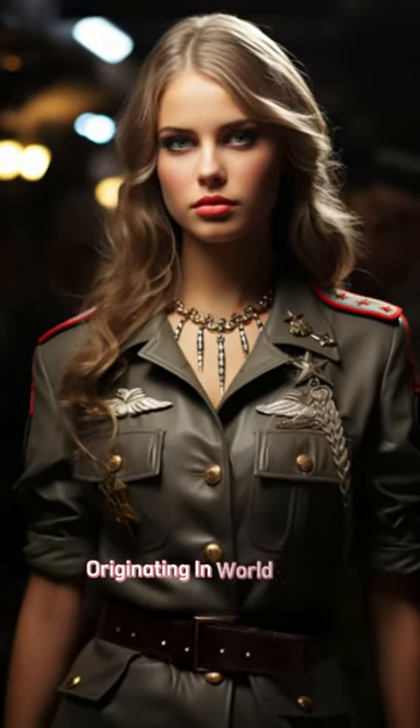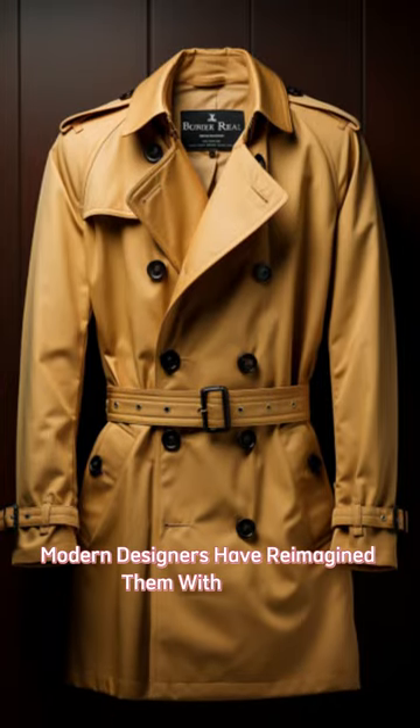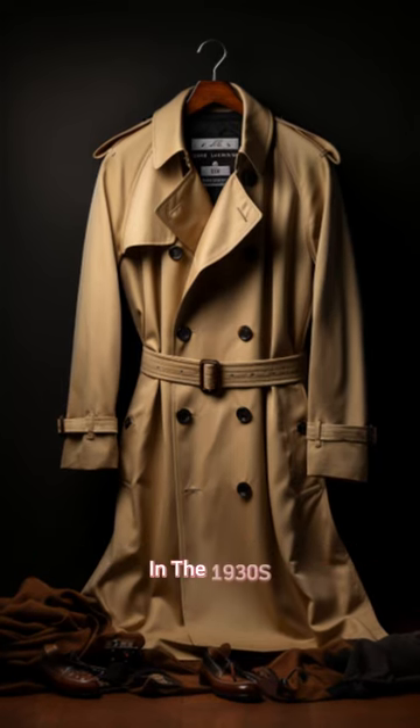Originating in World War I, trench coats, initially for weather protection, became popular for their durability and versatility. Modern designers have reimagined them with various colors, fabrics, and lengths, making them a versatile wardrobe choice.